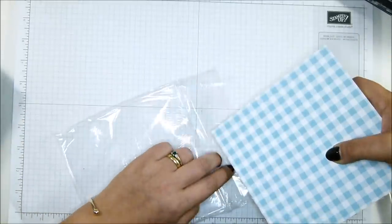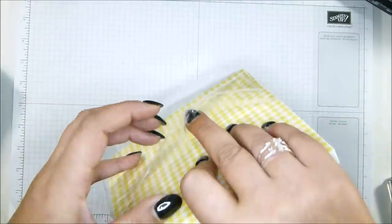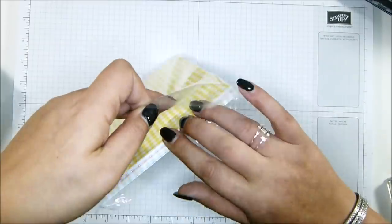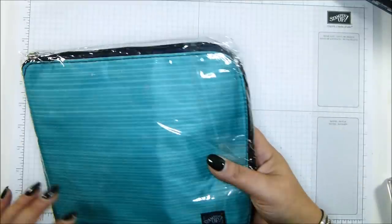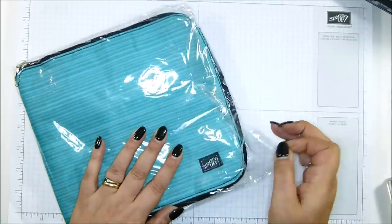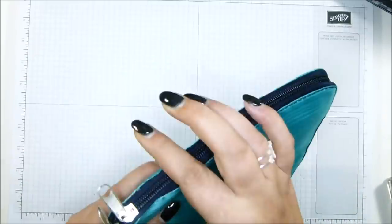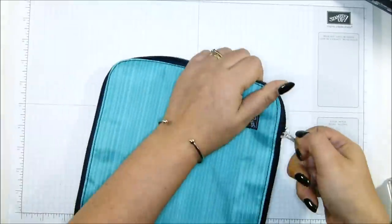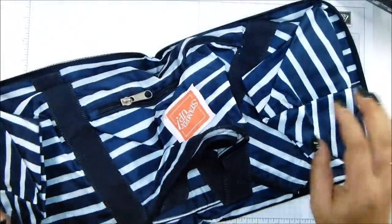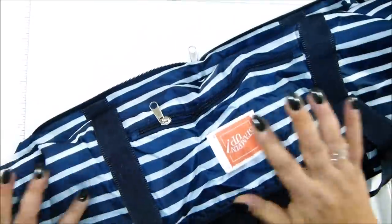I believe Judah, also known as Chicken Scratch, has already got a project out on her YouTube channel using this paper. Also in the haul is what I believe is a collapsible bag.